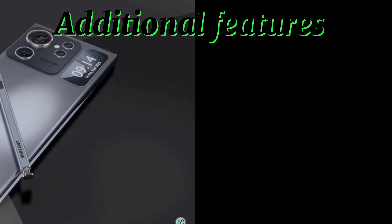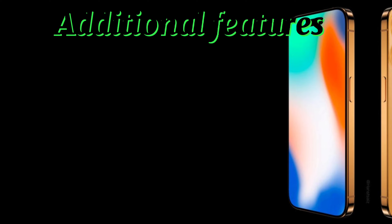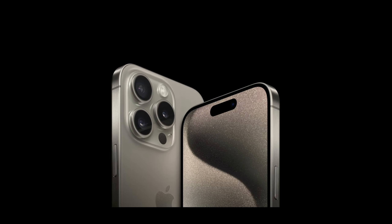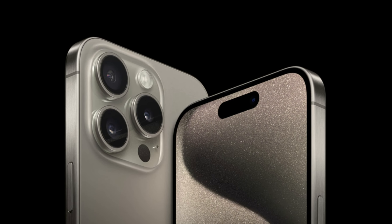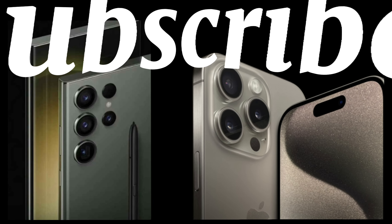The Samsung Galaxy S24 Ultra has features like Chat Assist, Live Translate, and photo editing which give it an edge over the iPhone 15 Pro Max. The iPhone 15 Pro Max has features like Face ID and ecosystem integration which make it superior to the Galaxy S24 Ultra. Which phone you choose depends upon your preferred needs.